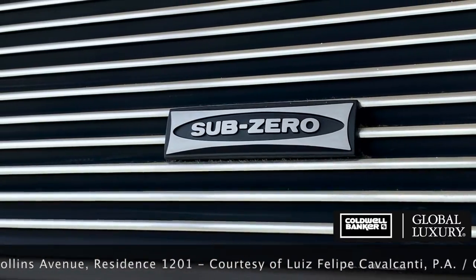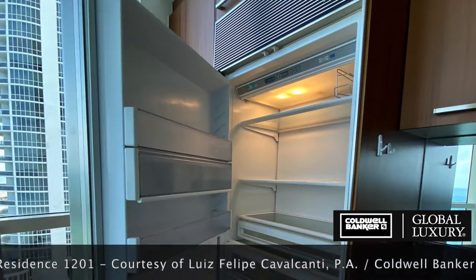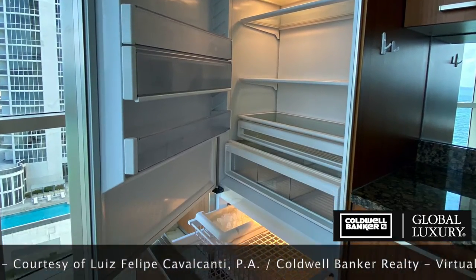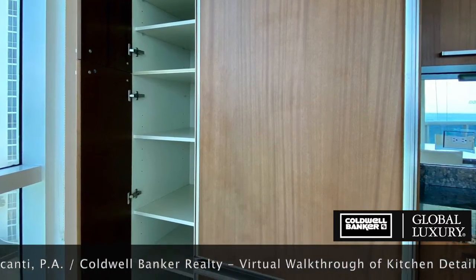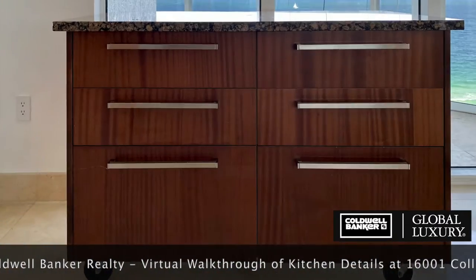Nothing but top of the line appliances here. The Sub-Zero refrigerator is the gold standard, flanked by Italian cabinetry, including a pantry. An immovable island can double as a buffet.